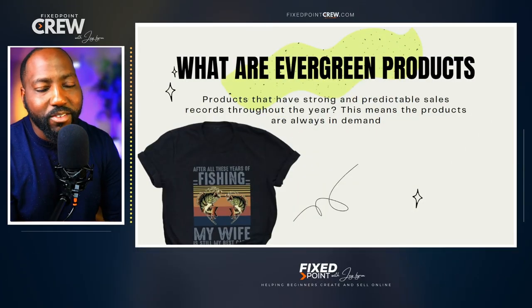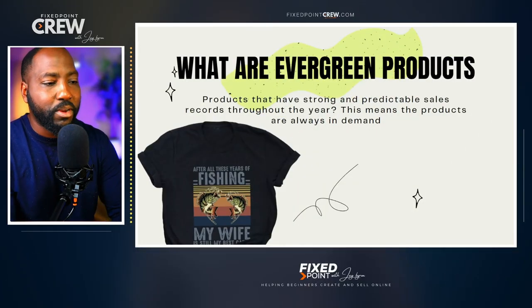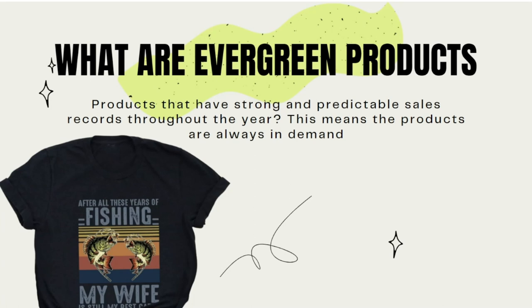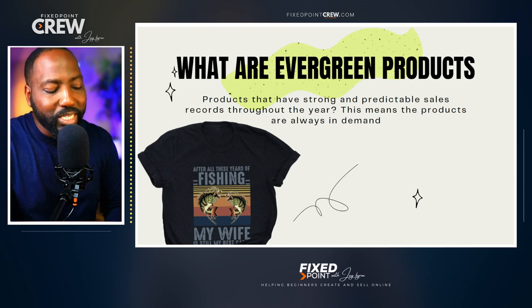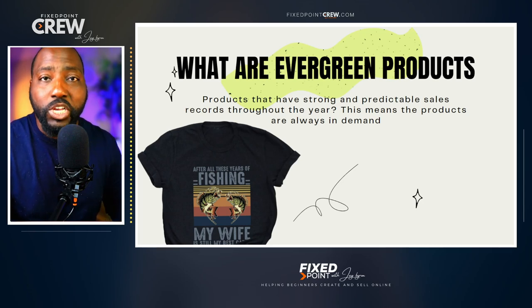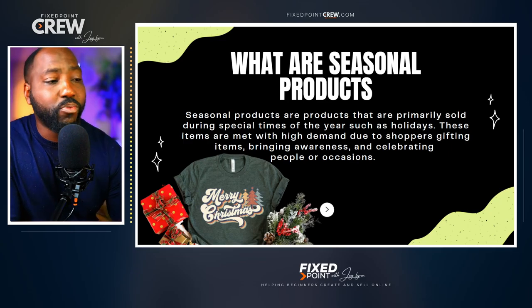So you might be thinking: what are evergreen products? When I talk about evergreen products, I'm talking about products that have a strong and predictable sales record throughout the entire year. That means the products are always in demand, and you don't have to wait for a certain season to come around or a special occasion. These are the type of products on Etsy that are going to sell all year round.